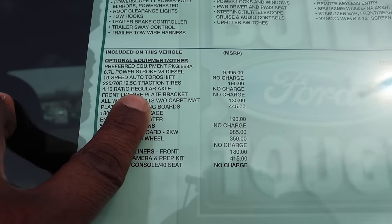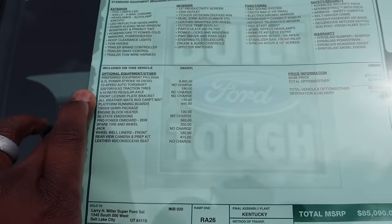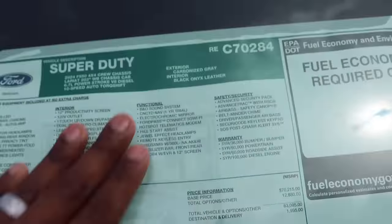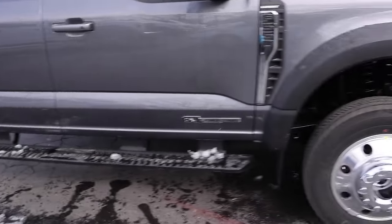The 410 axle ratio comes standard. I'm assuming this has regular axles, so it's probably just an open differential. Here's the pricing: this one is the carbonized gray color, 84-inch cab to axle.